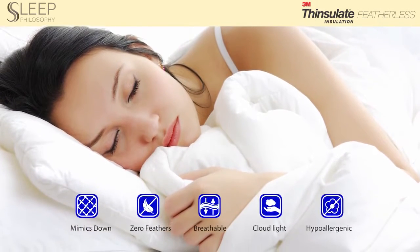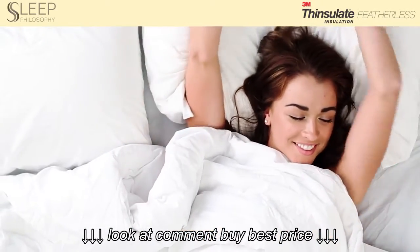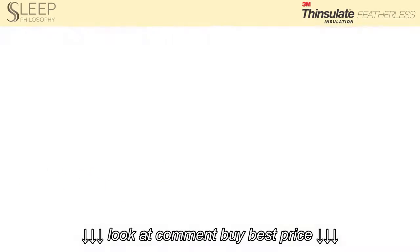Made of durable, lightweight polyester fibers, the insulation provides warmth without a single feather. Our Sleep Philosophy Down Alternative Comforters come in three different warmth levels, so you can truly customize your sleep environment.